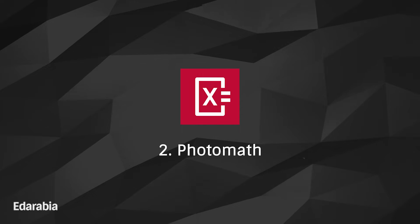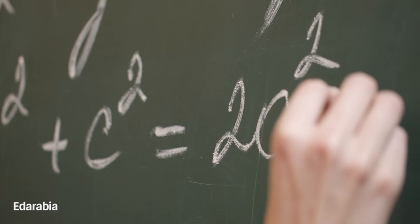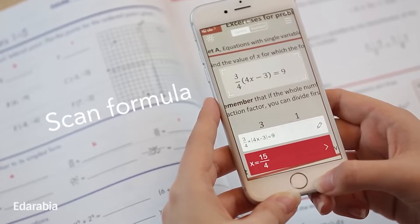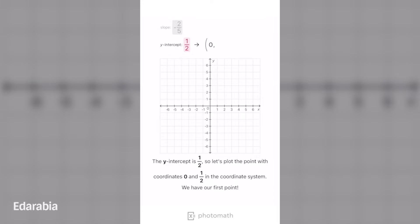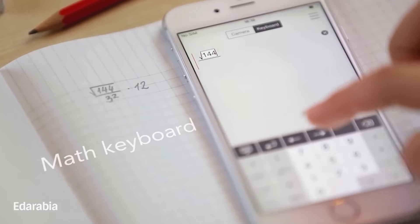Number 2: Photomath. Navigate the intricate realm of problem-solving with Photomath. Capture mathematical challenges with your device's camera, and witness step-by-step solutions magically unfold before your eyes. This app is a handy companion for students seeking a dynamic approach to understanding and solving math problems.